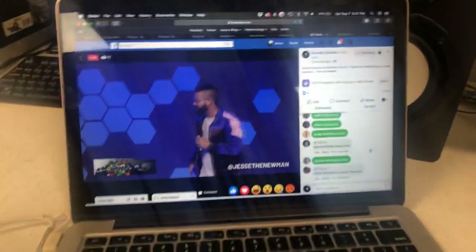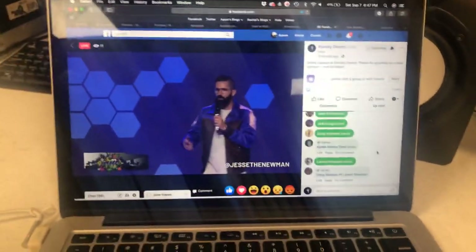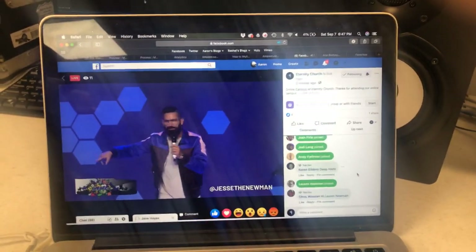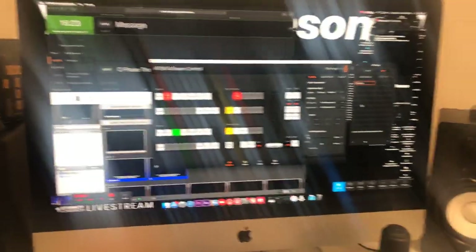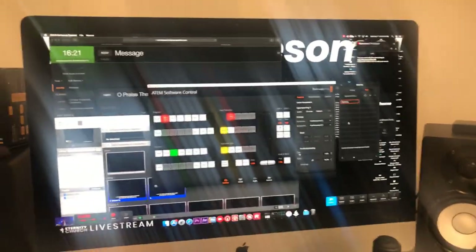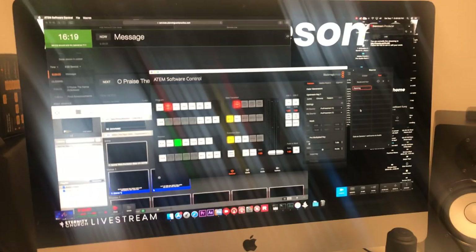Down here I'm watching the live stream to make sure sound is going well. And typically on my phone, which I'm recording on, is where I do my audio tweaks from our CL5 at front of house.